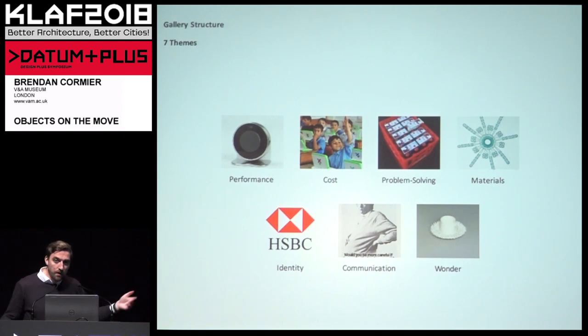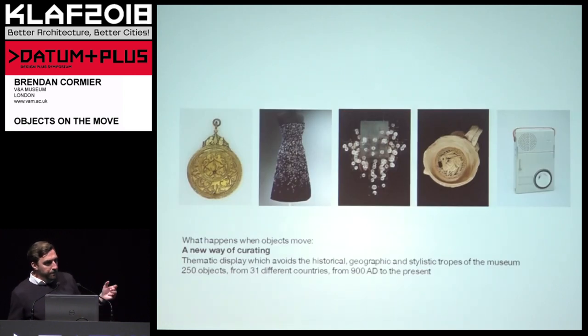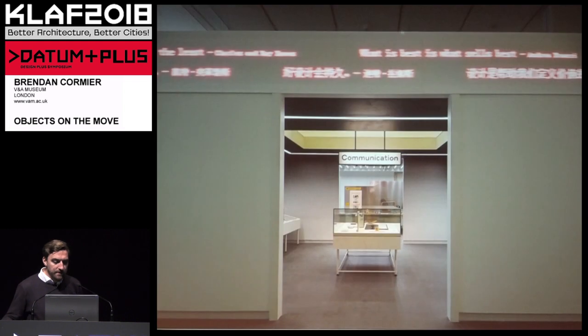What it resulted in was a very thematic display in which we break down broad-based values — performance, making objects do more things better, or problem solving, how design can approach greater problems in the world. By bringing those objects to another context, we were able to curate something completely different than what we'd do at the V&A. If you go to the V&A galleries, they're organized around time periods, materials, or design object types. Here we could bring together a chandelier, a Christian Dior dress, a 15th-century astrolabe, an 11th-century ceramic jug, and a 1950s record player — something that had never been done before.